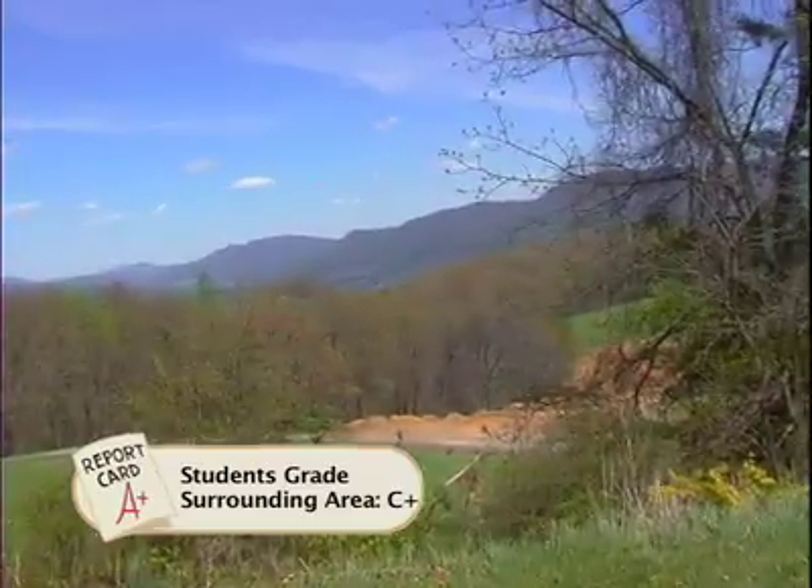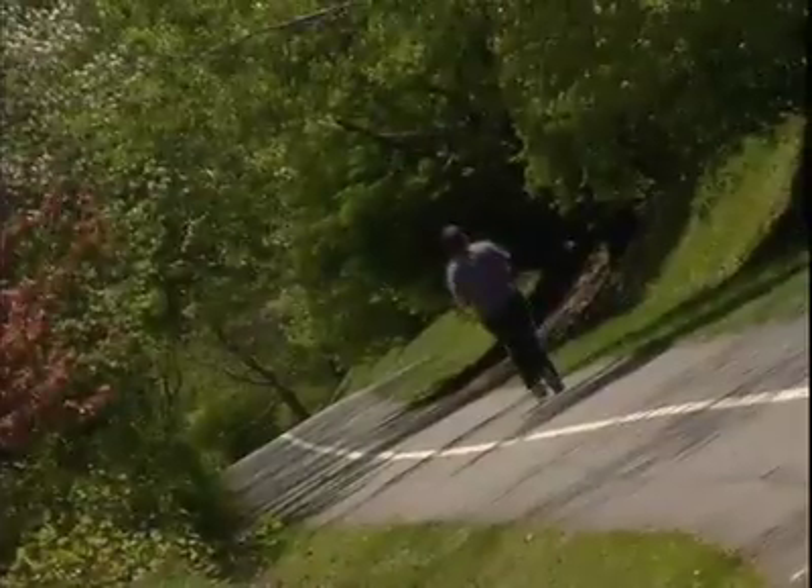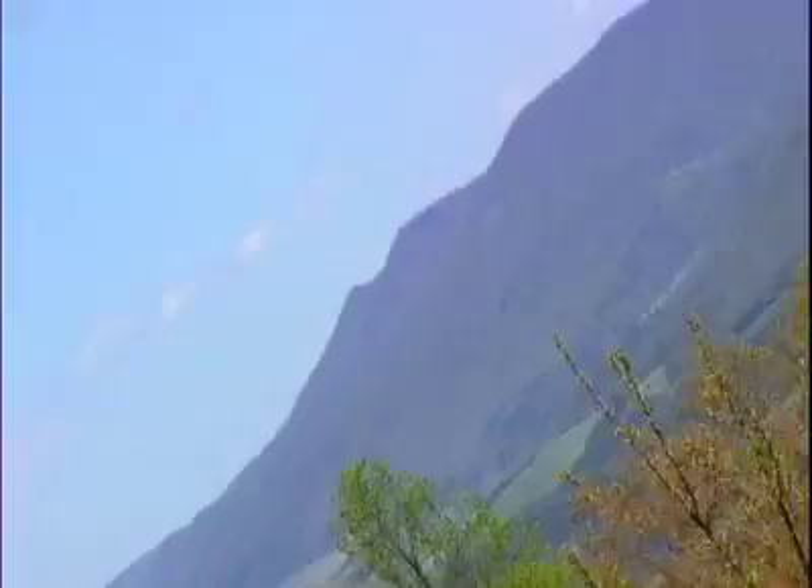A lot of people will make jokes like there's nothing but cows. Although if you like the outdoors, you'll love it here. What makes it so unique is that it's in the Blue Ridge Mountains.